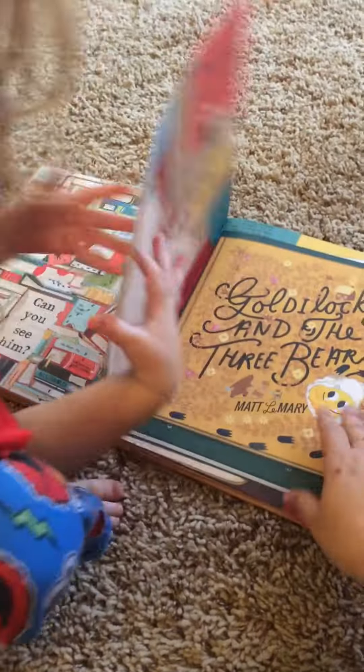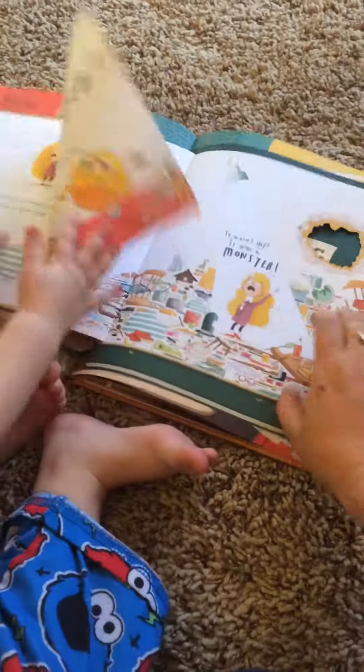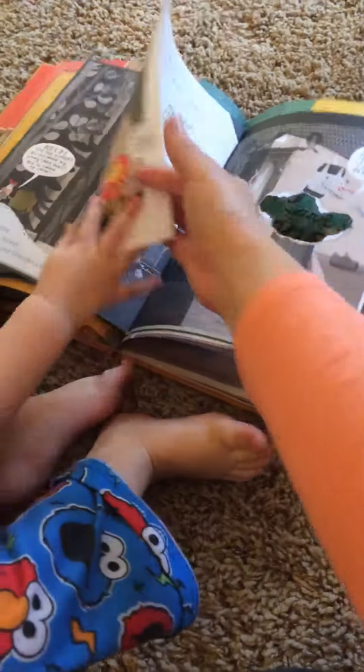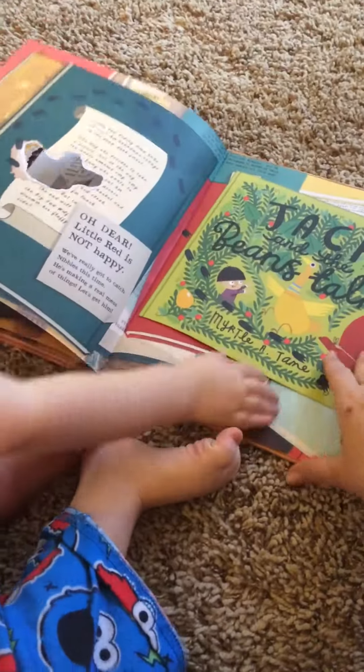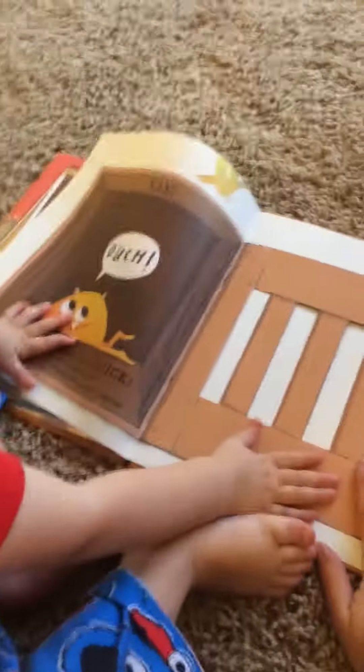Here he's nibbling his way through Goldilocks and the Three Bears, just destroying all these classic stories by making them end differently because he entered them — Little Red Riding Hood, Jack and the Beanstalk. And here's the end.